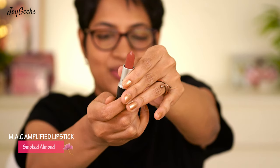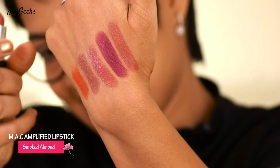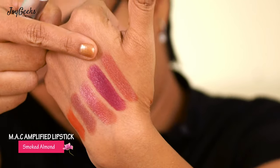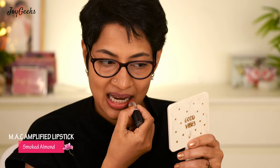The next shade is a super favorite. It's called Smoked Almand — it's their Amplified Creme Lipstick, a nude. It's a beautiful shade. Let me swatch this. Such a beautiful shade — it's a beautiful salmon pink. I'm going to wear this and show you. I didn't pick it up in any specific order, but my most favorite shade from these five turned out to be almost the last one.